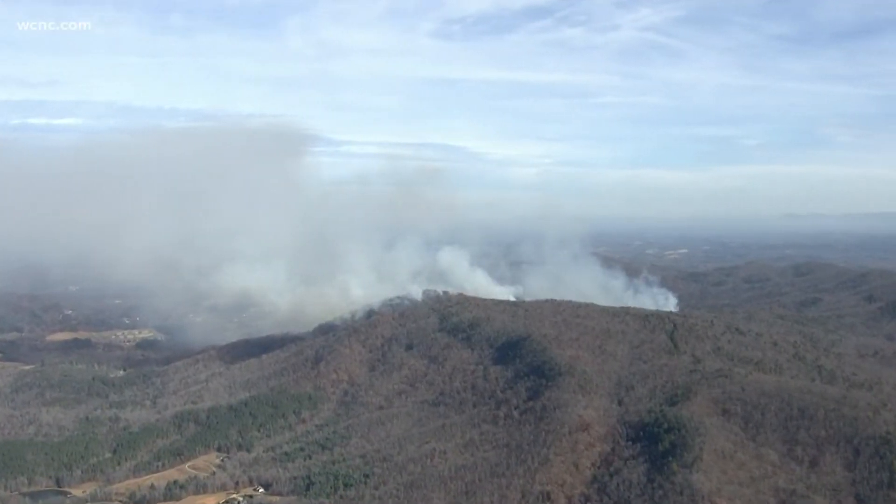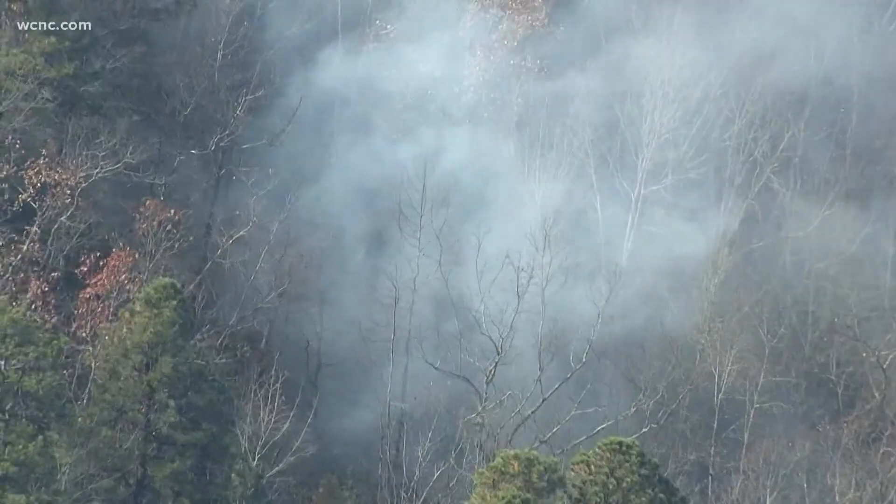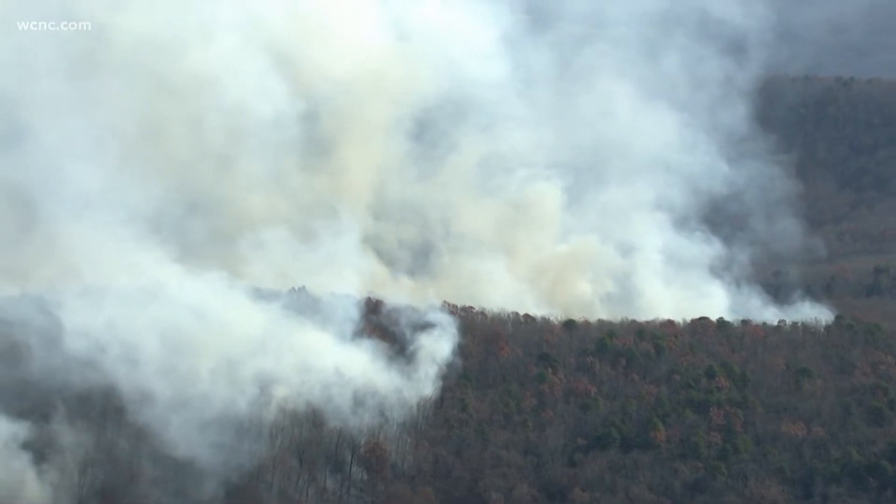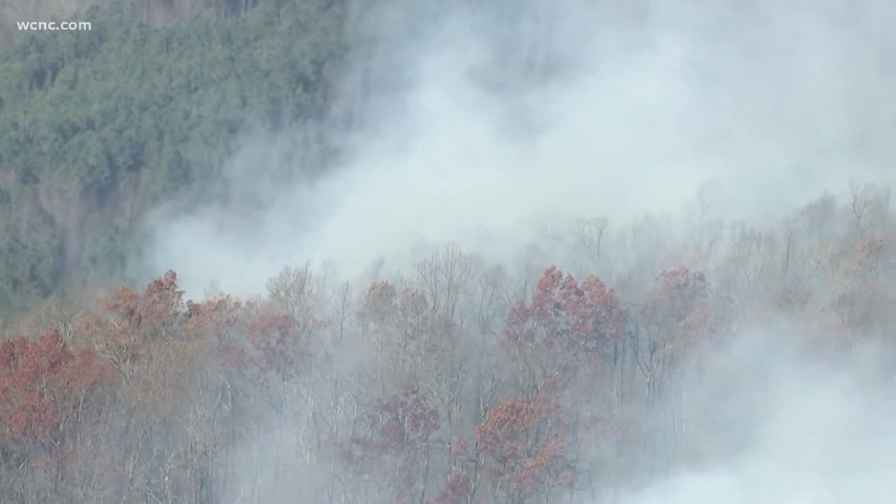Meanwhile, closer to home, crews are also still battling a fire on Pogue Mountain in McDowell County. At last check, the North Carolina Forest Service says that one is 45% contained.